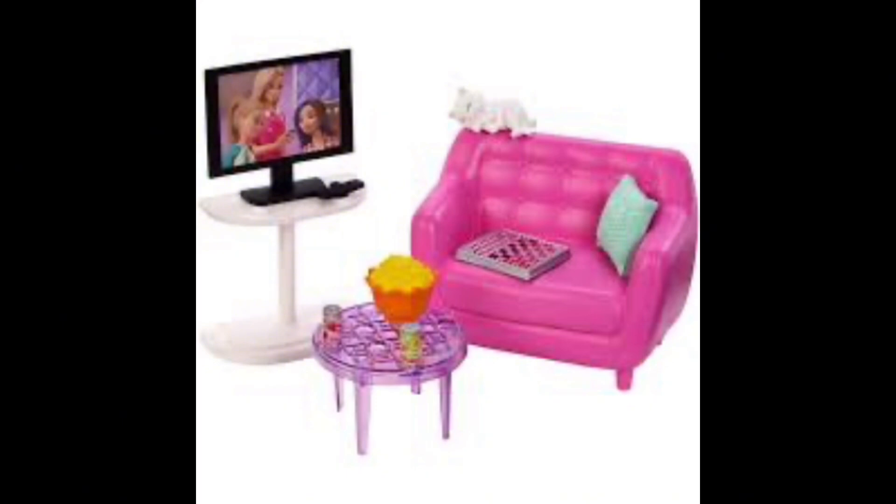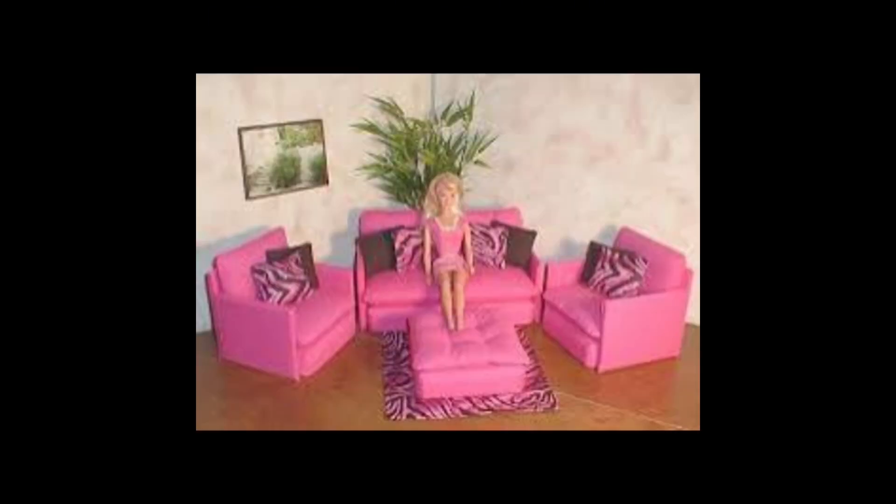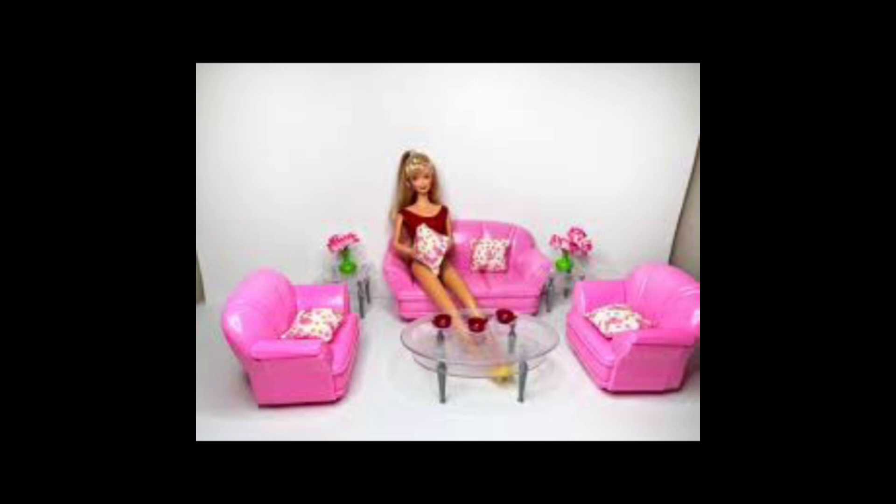Look at the marvelous living room. Chic and stylish design with plush sofas and vibrant artwork. Statement fireplace and cozy reading nook. Expansive windows with stunning views of the surrounding area. Gleaming hardwood floors and an elegant area rug.